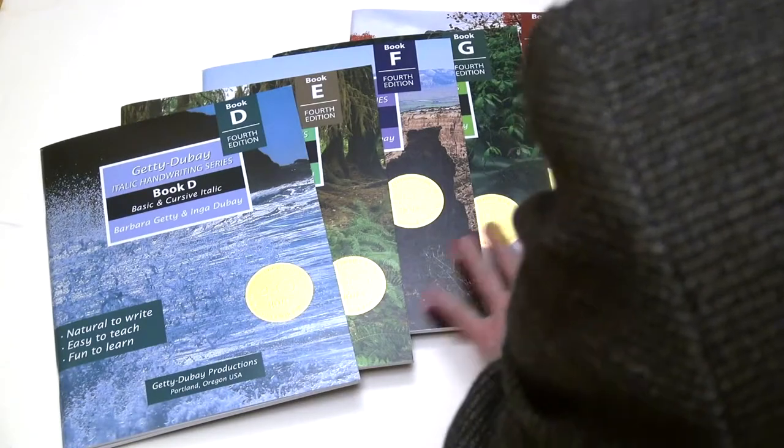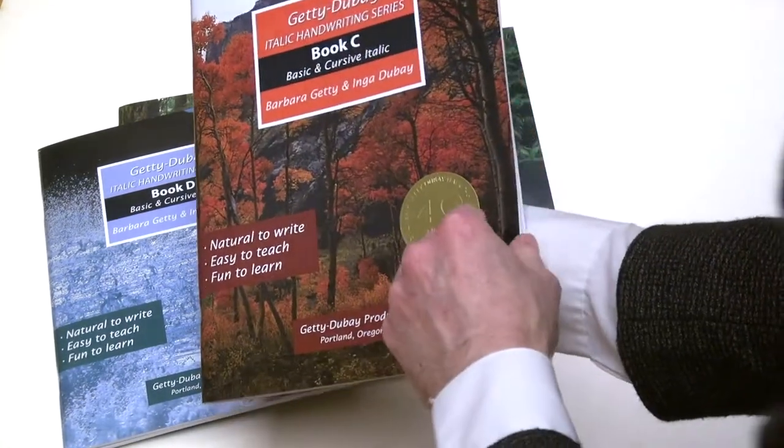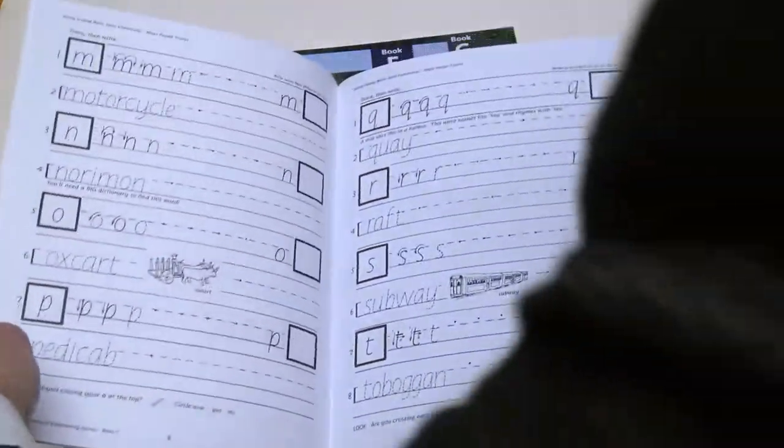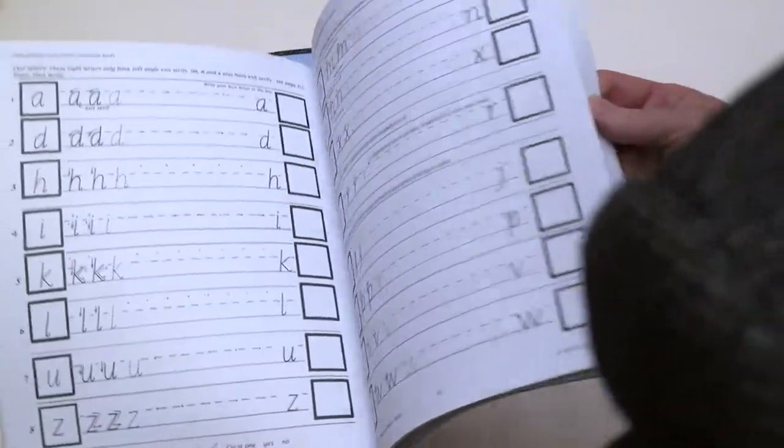Book C is our second grade book. This is the transition from basic Italic to cursive Italic. Basic writing practice themes explored here are modes of transportation, days of the week, months of the year, and sentences.